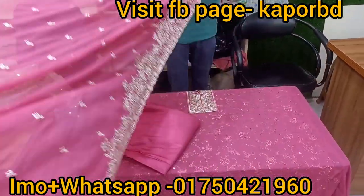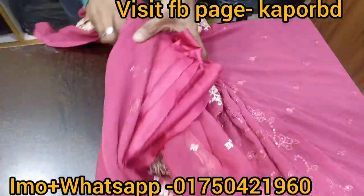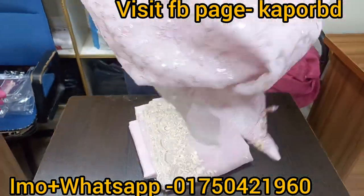They do not look the same on camera. You will see it looks very nice and soft. It's a little bright in color. I didn't know how it would look on camera.